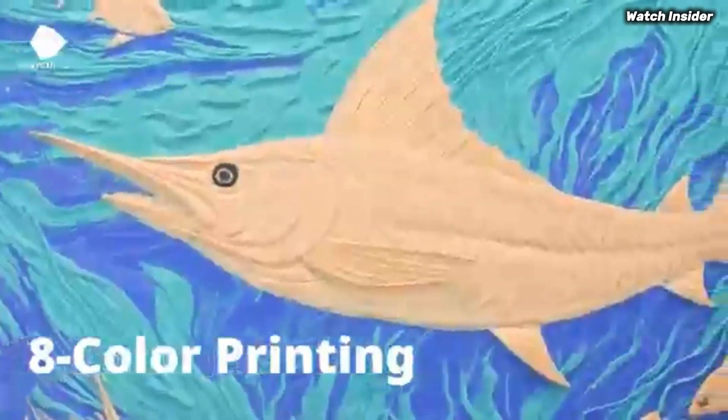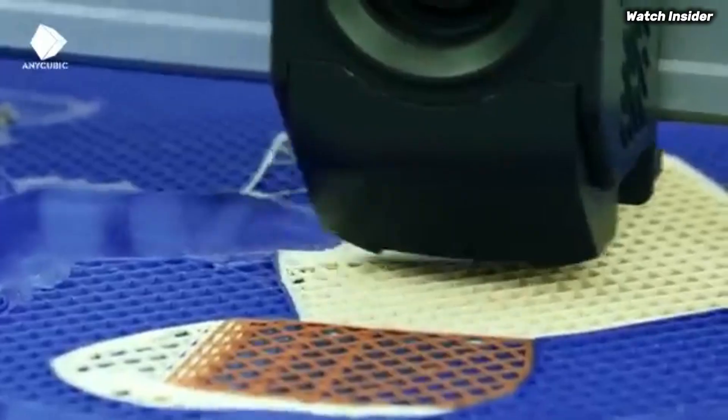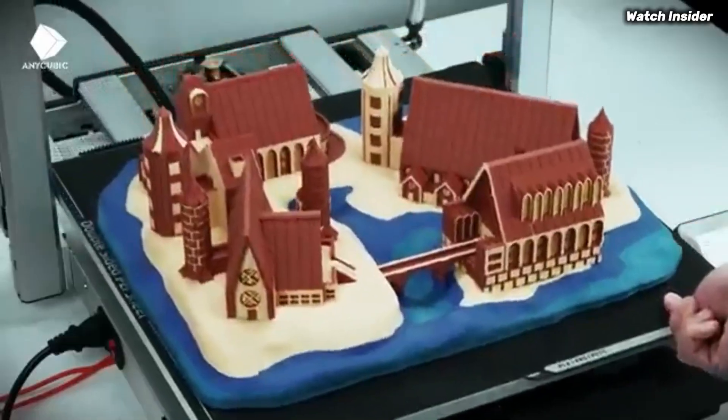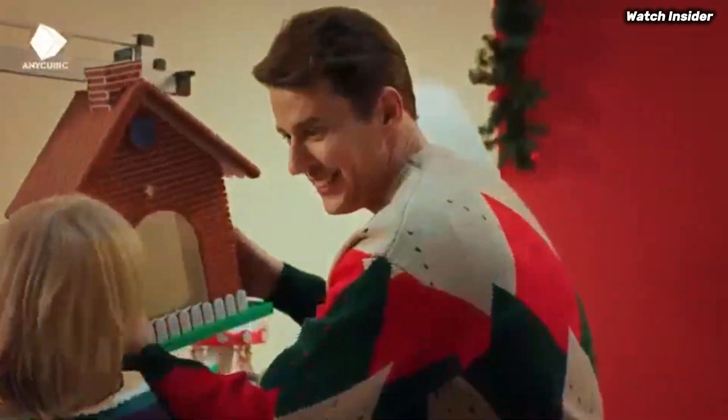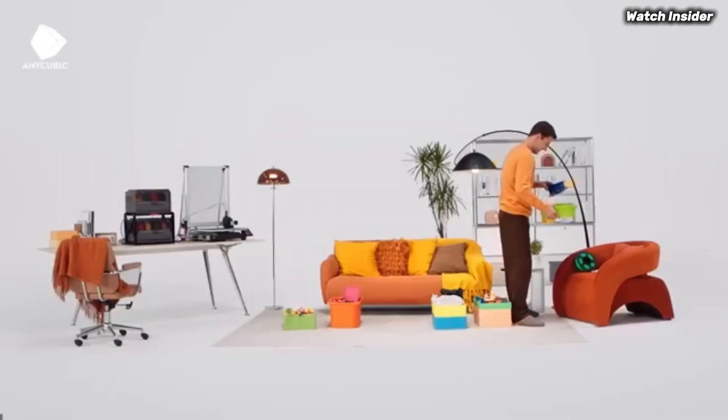Number four: the Anycubic Kobra 3 Combo should be at the top of your list if you're looking for a reliable and versatile 3D printer. After extensive testing and printing a variety of models, this machine has proven itself to be a standout performer in the competitive world of 3D printing. One of the most impressive features of the Kobra 3 Combo is its user-friendly design.